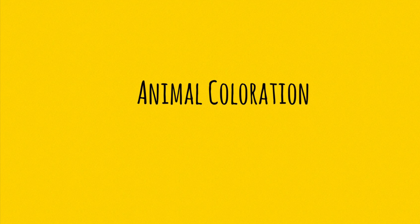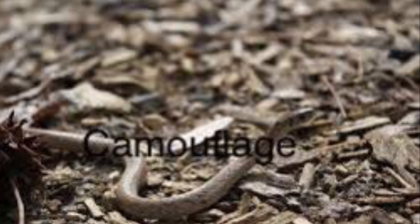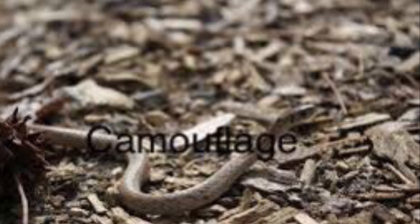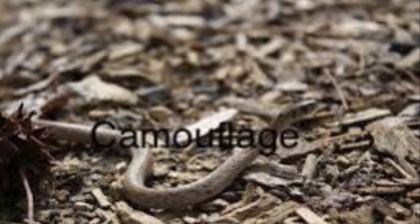Animal coloration. Camouflage. Animals use camouflage to blend into their surroundings so they can hide from predators.